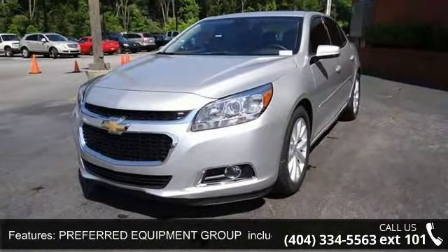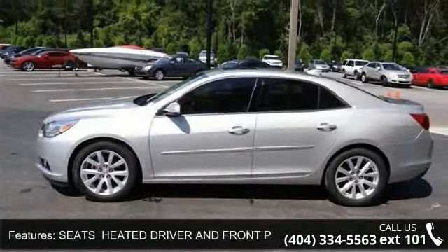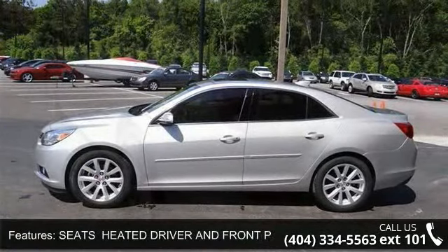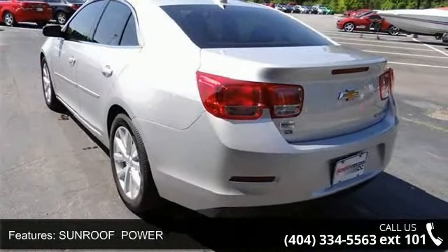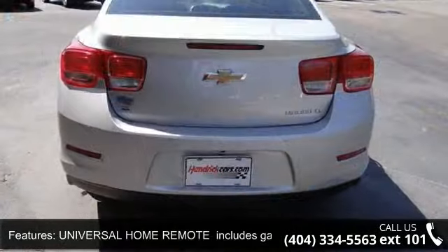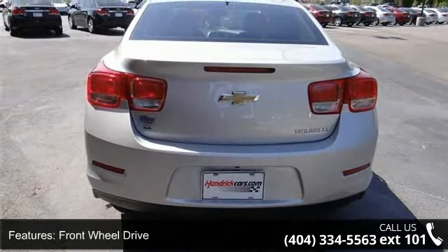This vehicle's top features include an audio system with Pioneer Premium 9-speaker system. The preferred equipment group includes standard equipment, heated driver and front passenger seats, a power sunroof, and universal home remote with a 3-channel programmable garage door opener. Front wheel drive.